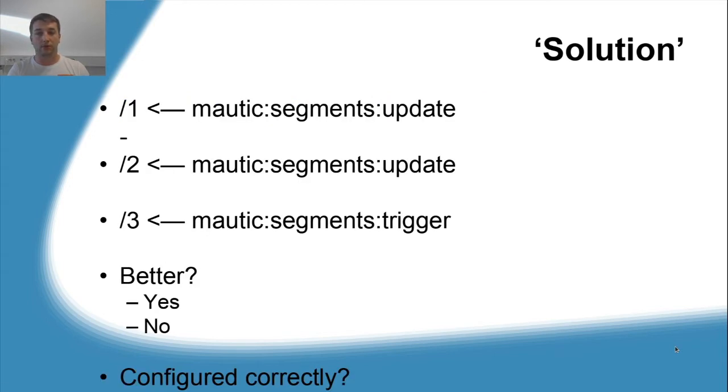As a first attempt, we went to extreme edges — running segments update every minute, segments trigger every three minutes — basically just increasing the frequency of execution. Was that better? Sort of — yes, it was executed sooner. But was it correct? No. Mautic tasks were executed sooner, but they were overlapping themselves. Before we started a new execution, maybe the previous service was still running, and maybe the one before that was still in action as well. We had no way of knowing this, so this was not an acceptable solution.